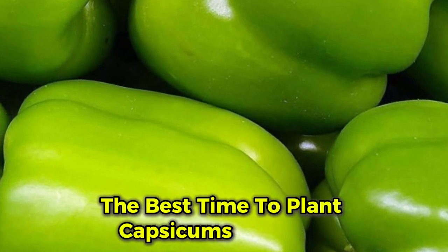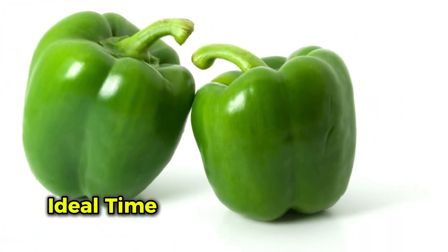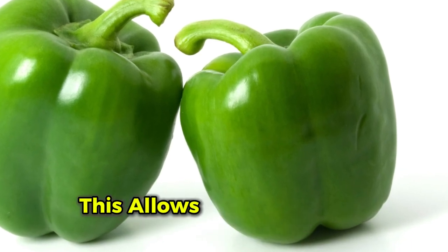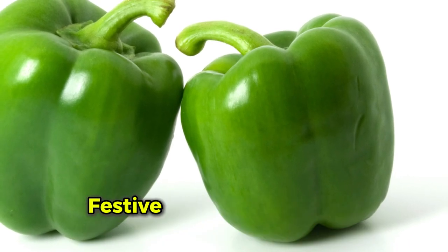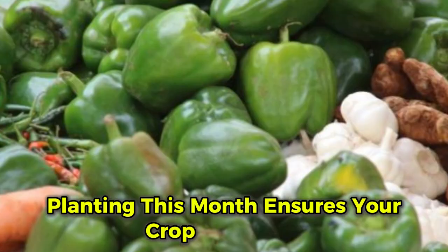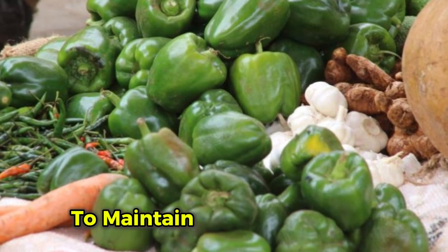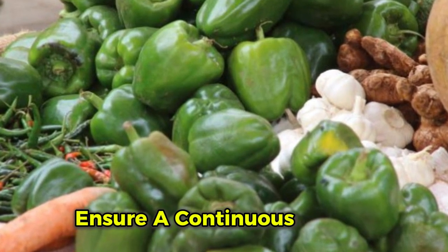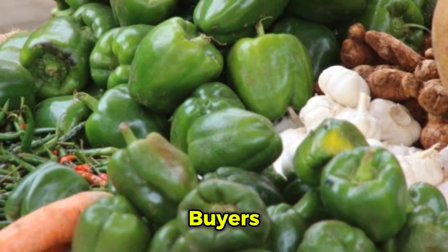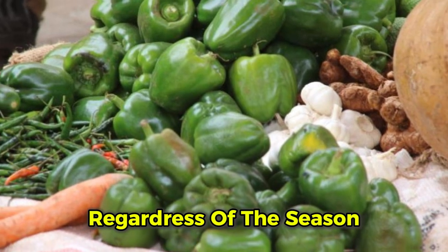For the highest profits, the ideal time to plant capsicums in Kenya is February and September. This allows you to harvest during the Easter and Christmas festive seasons when demand is highest, ensuring your crops are ready when prices peak. To maintain a steady income, stagger your planting and harvesting times, as buyers prefer farmers who can provide consistent deliveries regardless of the season.